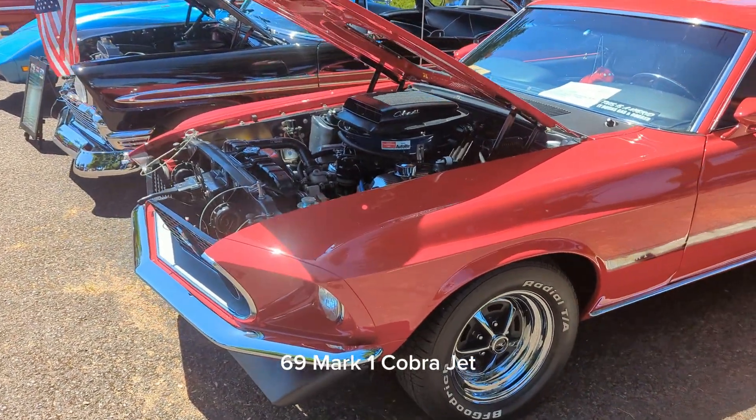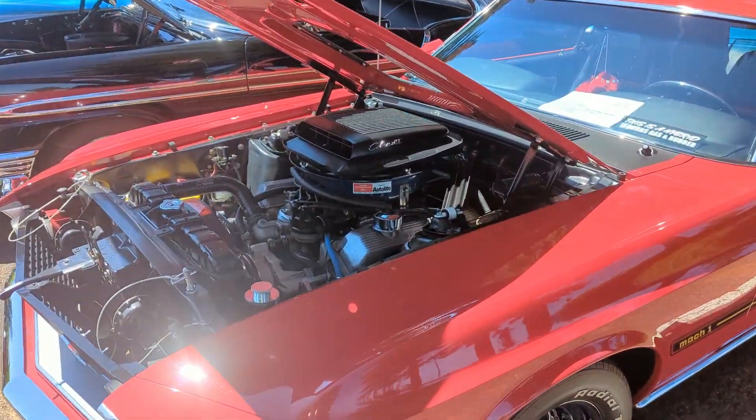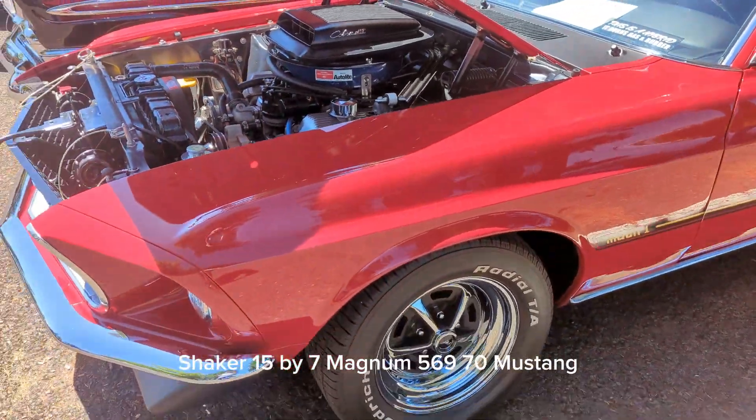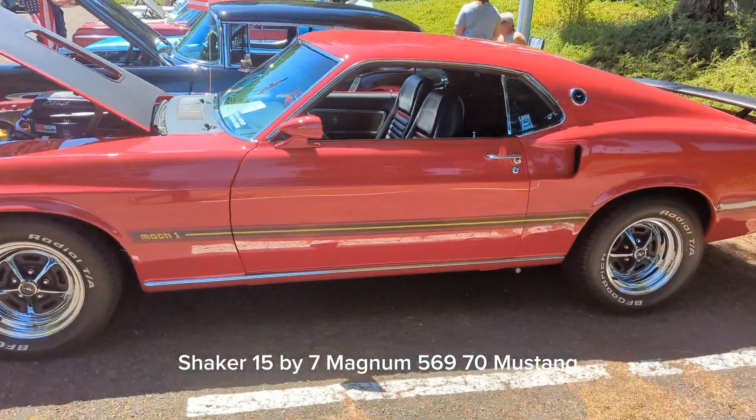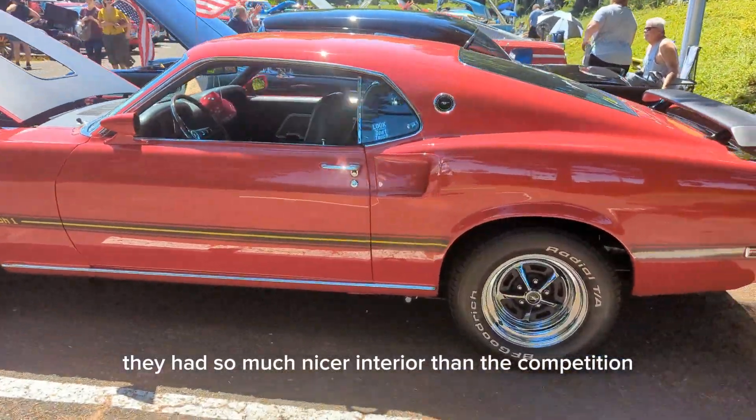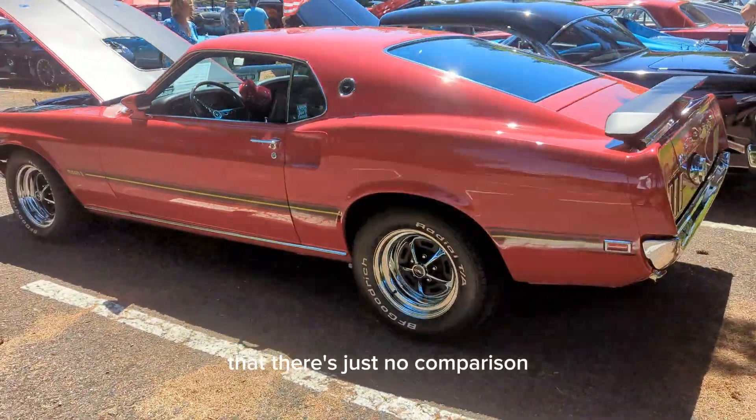69 Mach 1 Cobra Jet, Shaker, 15x7 Magnum 500s. 69, 70 Mustang. They had so much nicer interior than the competition that there's just no comparison.